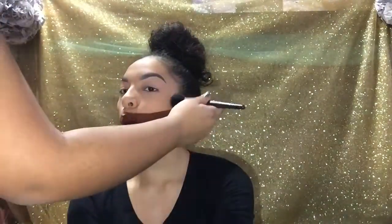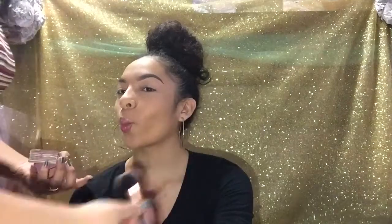I always feel like Michael Jackson when I do my makeup. We're gonna take the Hoola bronzer by Benefit and give her some color. She already has nice cheekbones.